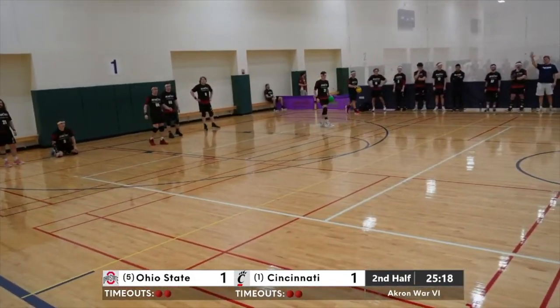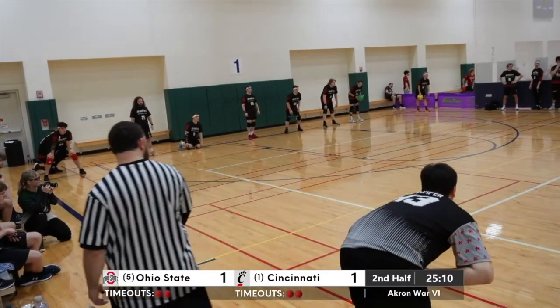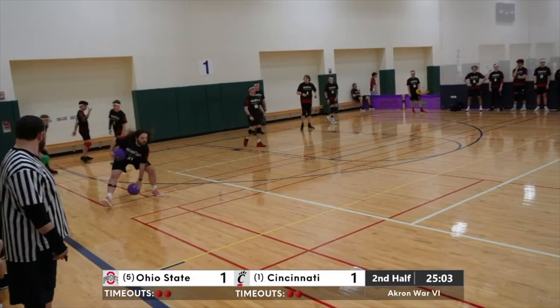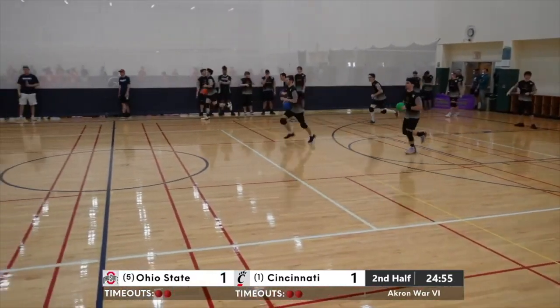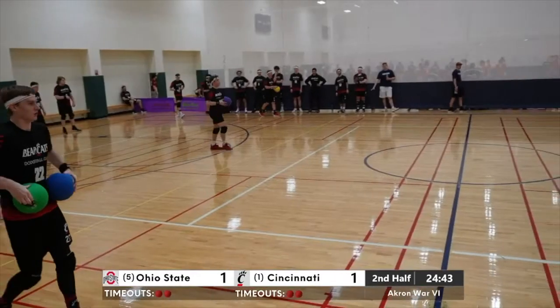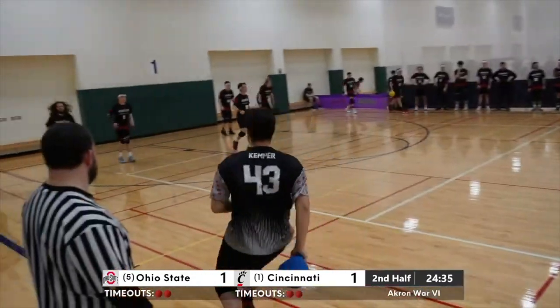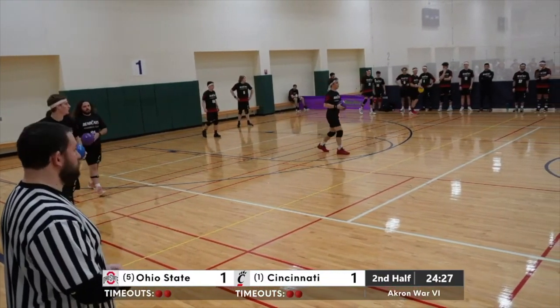Ohio State with a one-man advantage on the Bearcats, 11 to 10. There'll be no count for Cincinnati right now, so Ohio State will have a full shot clock to set something up. Team throw gets Engelman — looks like both throws hit Engelman. It was a little bit of a meat shield there for Liming. Liming's very valuable to keep on the court and Engelman's a good catcher, so they played the odds. Brett Liming — another tall guy who's really good at getting low and blocking.